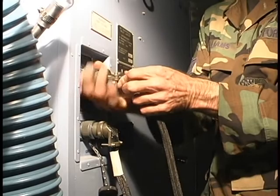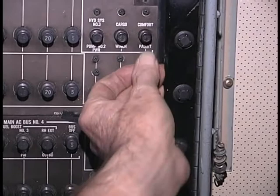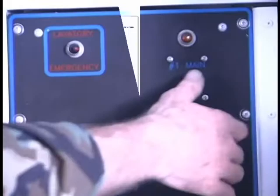The air transportable galley lavatory must be grounded prior to applying electrical power. Prior to applying electrical power to the ATGL, ensure comfort pallet circuit breakers located on the circuit breaker panel in the forward compartment are closed. For specific location of the circuit breaker panel, refer to applicable technical orders. Check AFTO form 244 or 245 for open discrepancies. Apply electrical power to the ATGL and close circuit breakers.